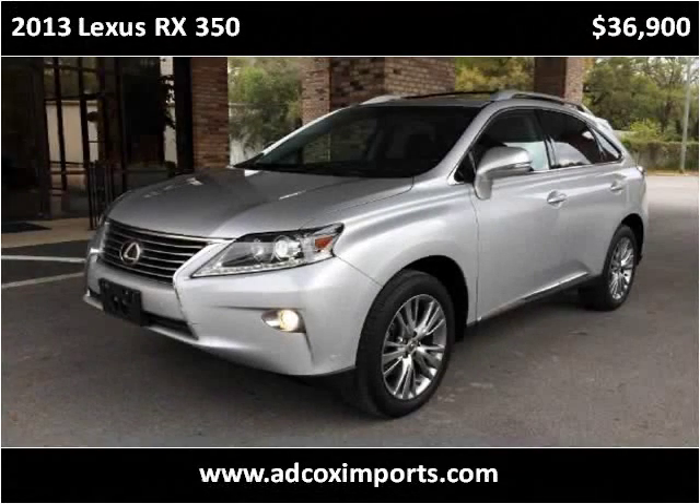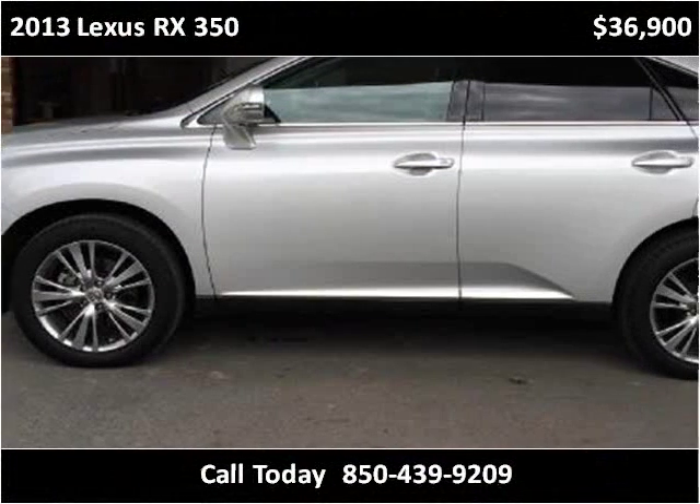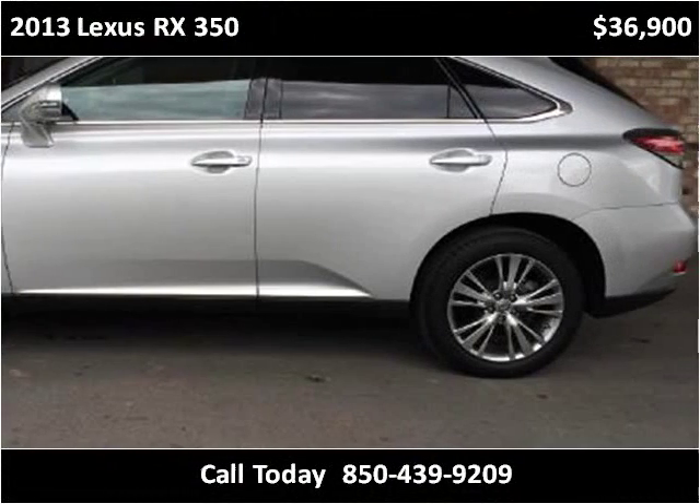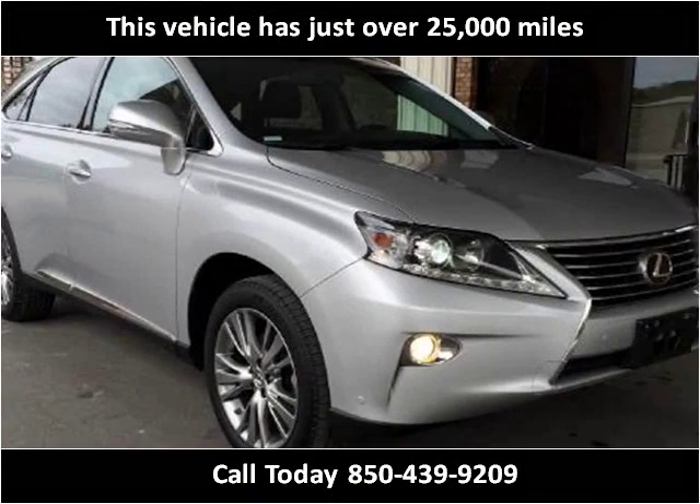This 2013 Lexus RX 350 is available from Adcox Imports. This vehicle has just over 24,000 miles.